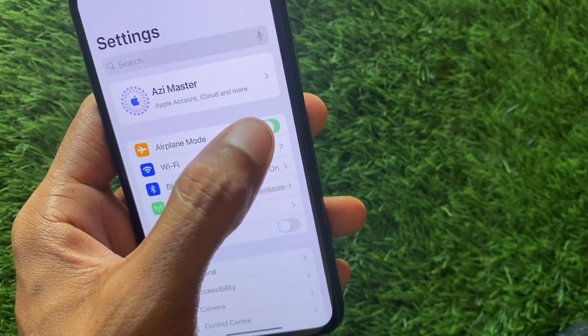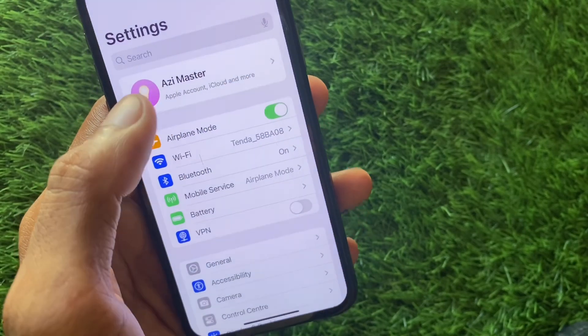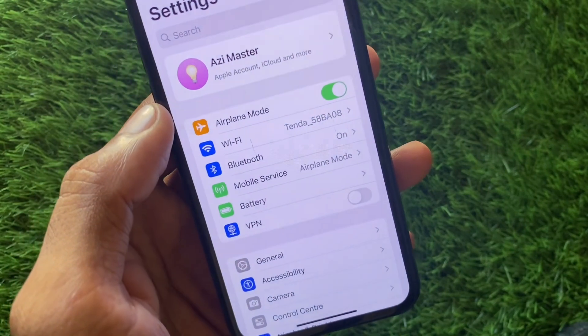First of all, you need to go back and turn on your airplane mode three to four times, then turn it off again. After this, check it again — your problem may be fixed.